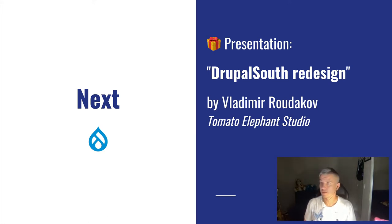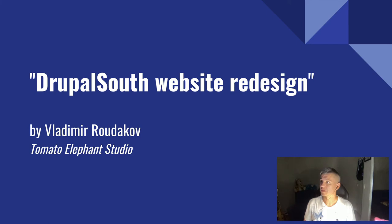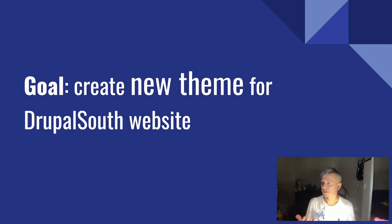Basically, we have a website and the goal was to create a new theme for Drupal South's website. A bit of backstory: Drupal South is a conference that's been running in Australia and New Zealand since the mid-2000s. There is a history on the website — I've gotten the exact year wrong a few times, so I'm not going to say exactly when it started because someone always comes in and says that's not the right date.